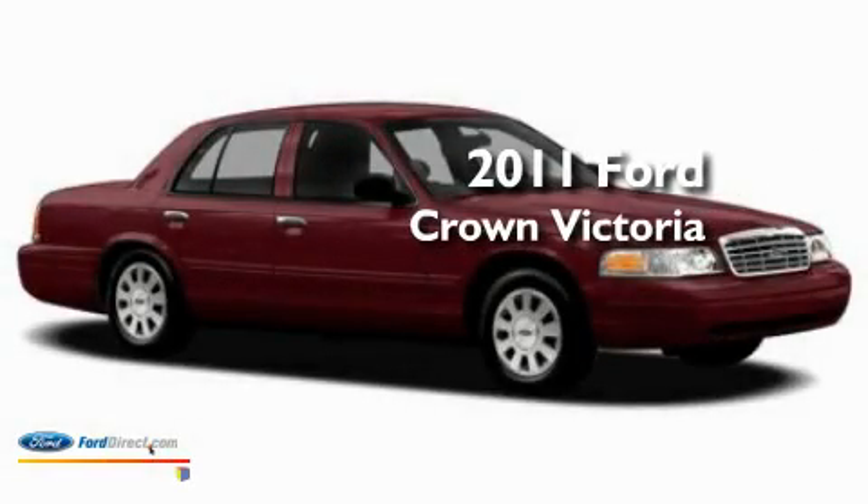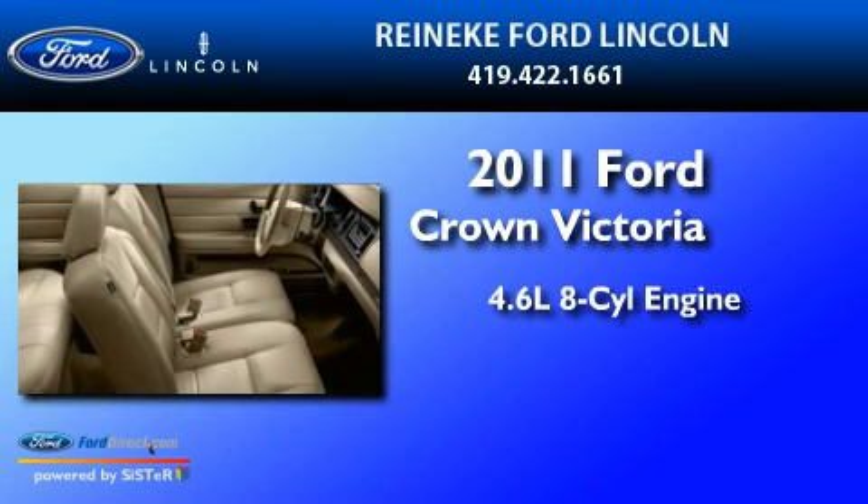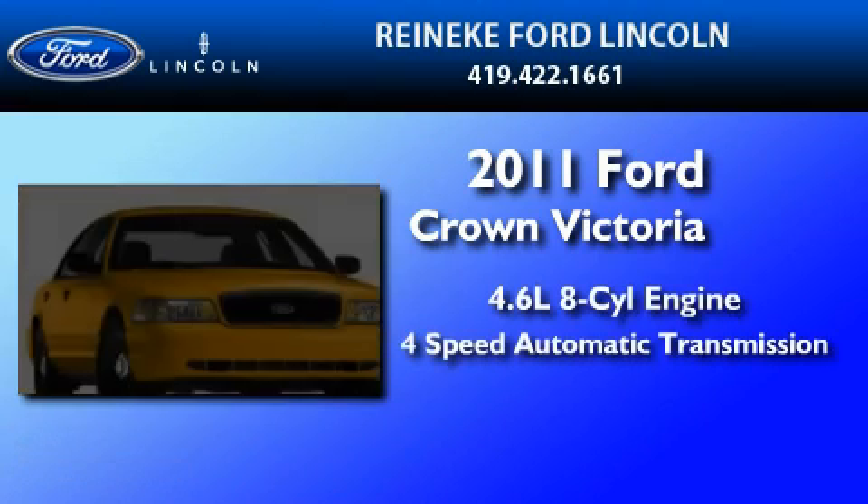This is a brand new 2011 Ford Crown Victoria. It features a 4.6 liter 8-cylinder engine and a 4-speed automatic transmission.